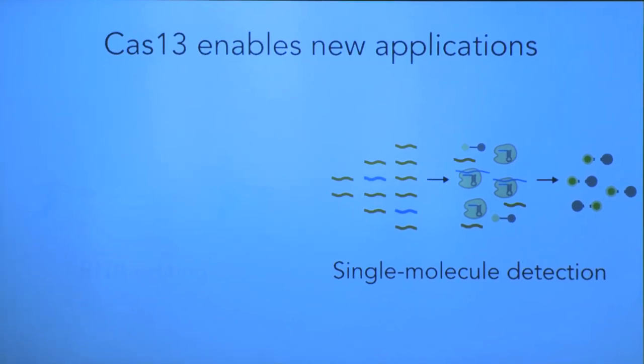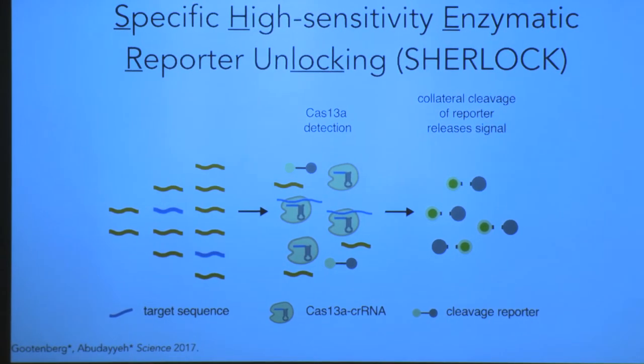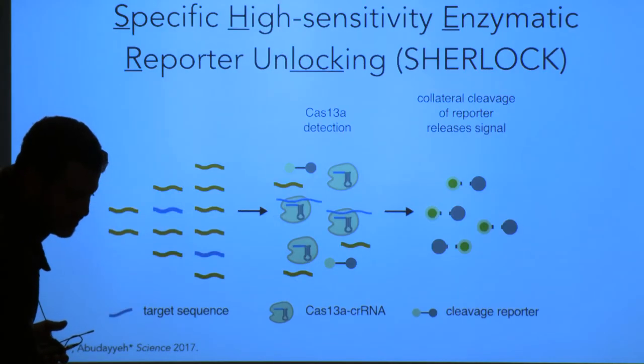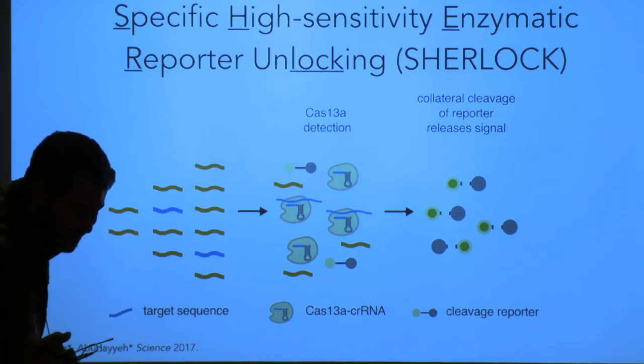The other thing we developed using Cas13 was diagnostics, enabled by that promiscuous cleavage I mentioned earlier. The idea is: if Cas13 can recognize a target and then cleave any RNA in solution, we can add a reporter molecule — an RNA with a fluorophore and quencher on each side. When that gets cleaved by promiscuous cleavage, you get release of fluorescence. So if you want to find a specific molecule in a sea of molecules, you design a guide RNA to recognize it, it binds with Cas13, activates Cas13, and you get cleavage of the fluorescent reporter — allowing highly sensitive and rapid diagnostics. We made an acronym for this called SHERLOCK, which stands for Specific High Sensitivity Enzymatic Reporter Unlocking.